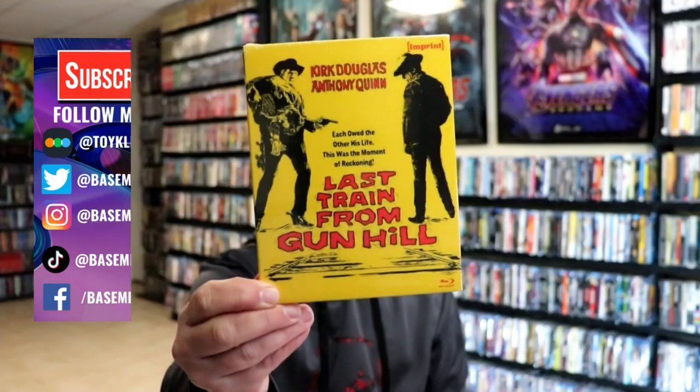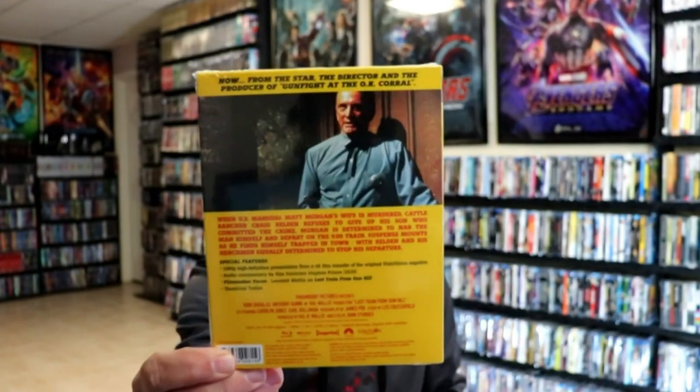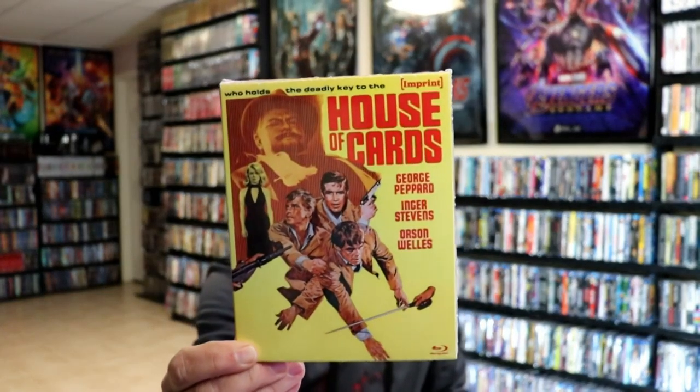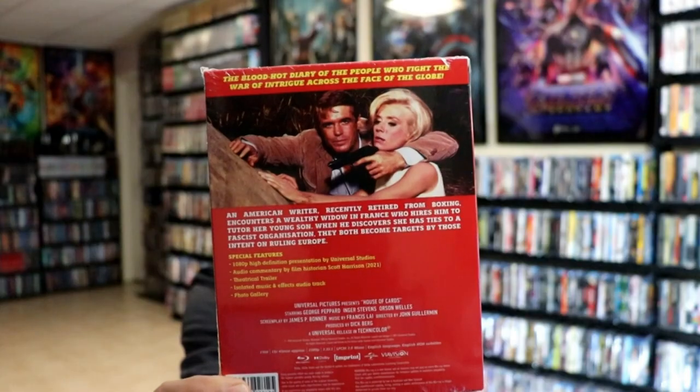We have Last Train from Gun Hill — here's the back of that one. If you want to pause and check out these special features, you can go ahead and do so. And then we also got House of Cards. Really nice looking artwork. It does have Orson Welles in it. Here's the back. If you'd like to pause and check out these special features. I'm going to go ahead and unwrap both of these, and then we can take a closer look at what it comes with.